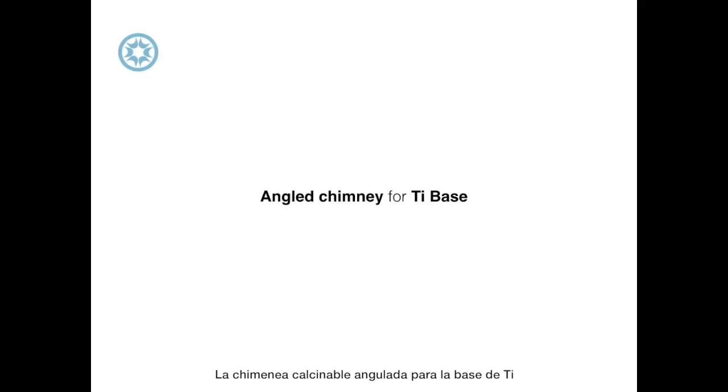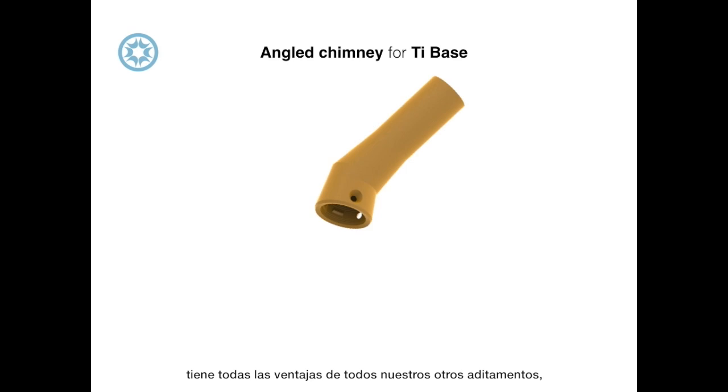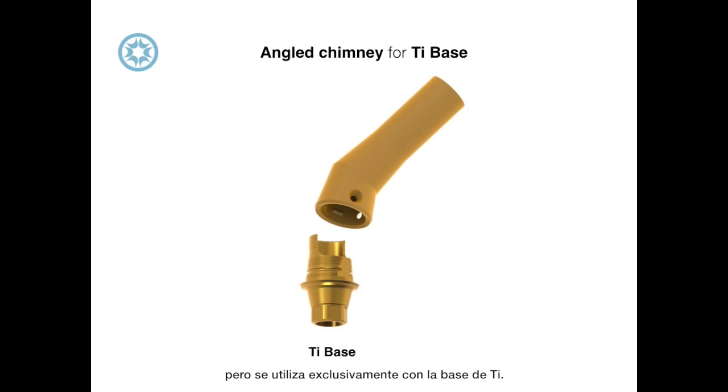The angled chimney for the titanium base has all the advantages of all our other angled abutments, but is used exclusively with the titanium base. Highlights include its optimized access screw channel design and continuous surface to implant.